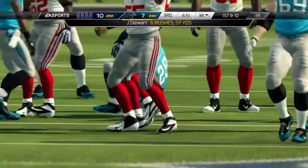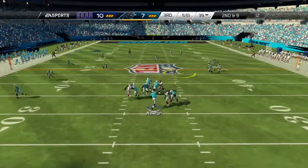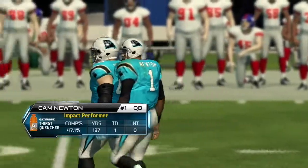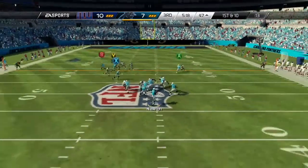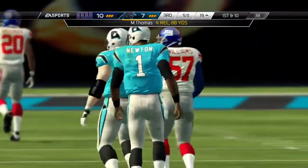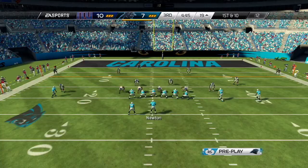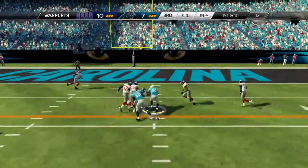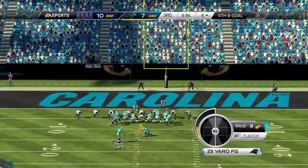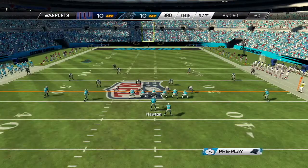Carolina gets going to start the third quarter. Stewart up the middle — he's got a first down, 6 carries for 57 yards; he's having a nice day on the ground. Steve Smith will make a grab and gets another first down across midfield. Newton back to pass — Thomas is open! Mike Thomas inside the 20, 4 catches and 88 yards in this first game after being signed. Steve Smith makes the catch underneath, 6 catches and 90 yards, first and goal from the 6. The drive stalls out, but Gano splits the uprights with the kick. We are tied at 10 with six seconds left in the third quarter.